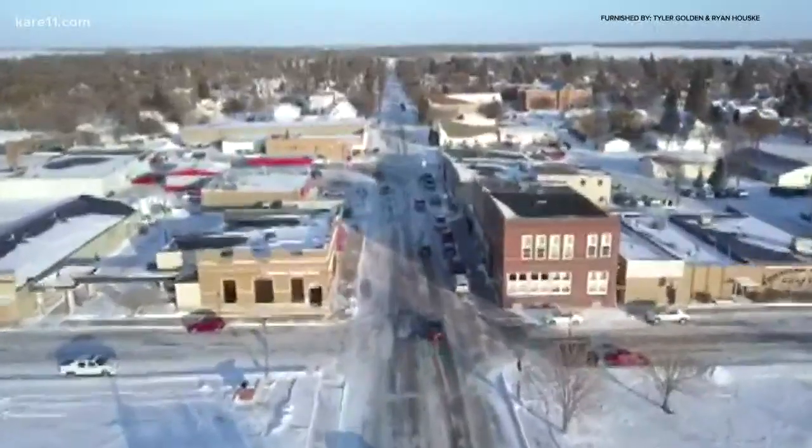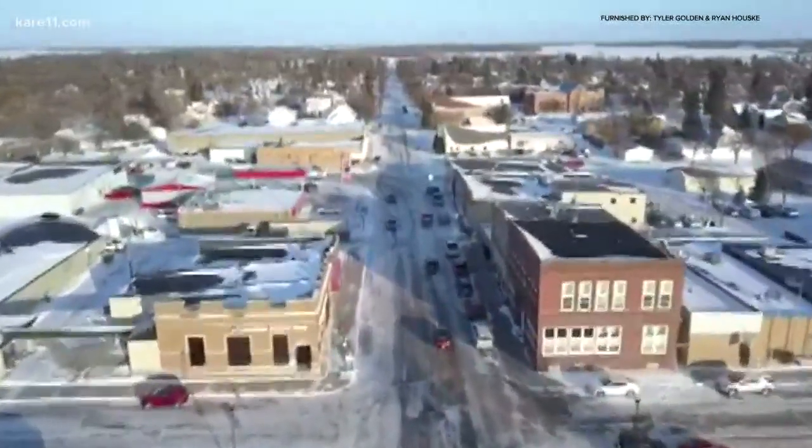When it gets cold outside, keeping the warmth inside is key. Just ask those in the northwestern Minnesota city of Warren. It's supposed to be a high of 5 below, so yeah, we go through a lot of energy this time of year.